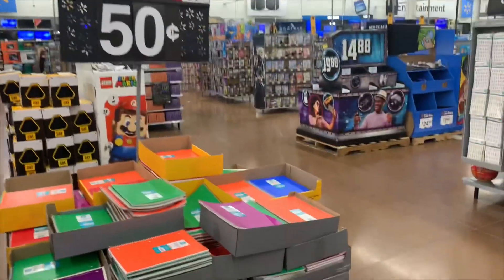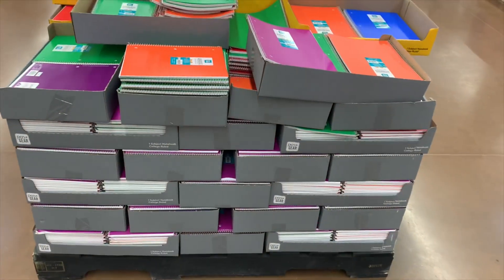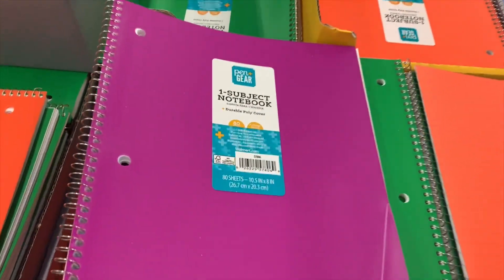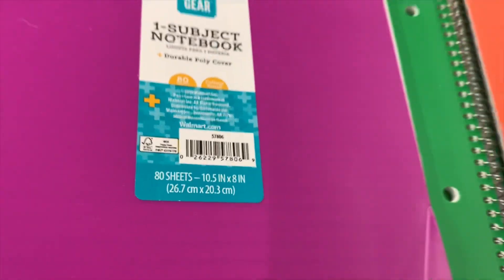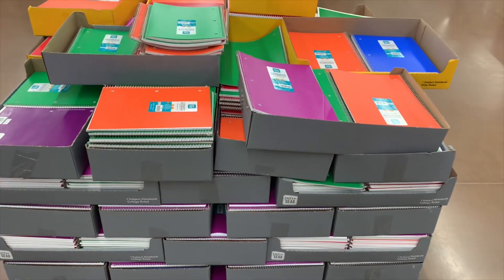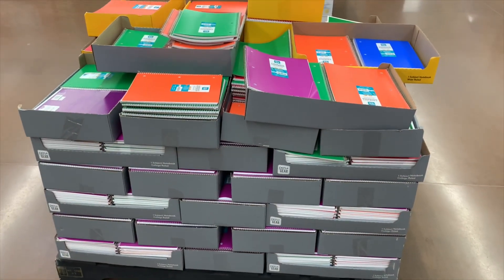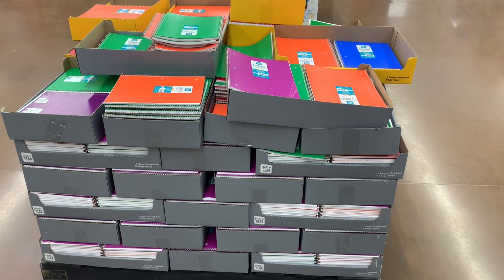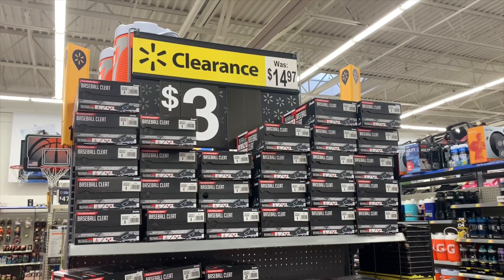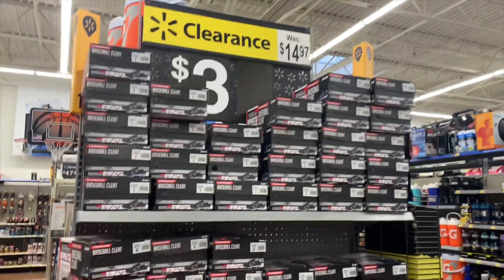That sign says 'Was 67 cents, now 50 cents.' This stack went down halfway in just a couple of days. Here's the barcode, guys — if you scan it they're actually coming up 25 cents. I bought five of them a couple days ago. They still have a lot left and probably won't go much lower, but 25 cents is so reasonable.